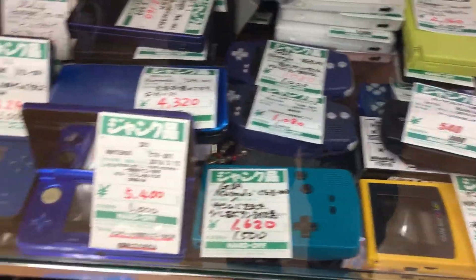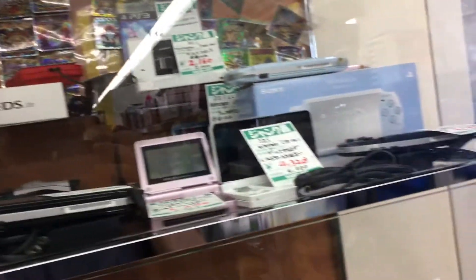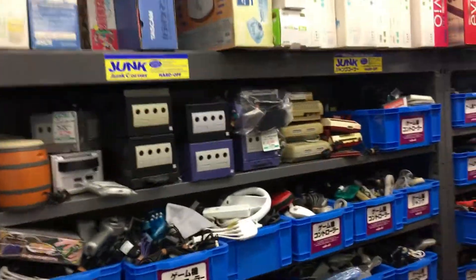Anything back there? Bunch of GameBoys and DS's in the glass case — this is the junk case though. Yep, I guess that's it. It's gonna take me a while to get through all this stuff. Thanks again for watching, and I'll see you guys next time. Bye-bye.